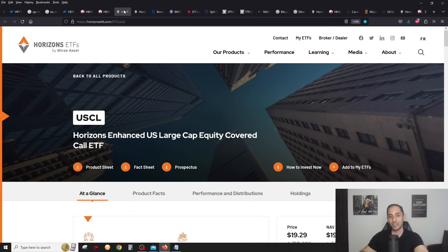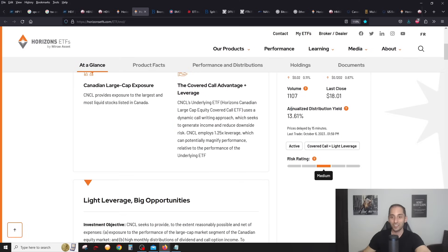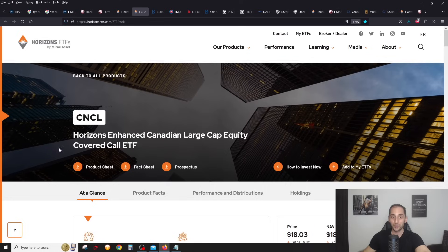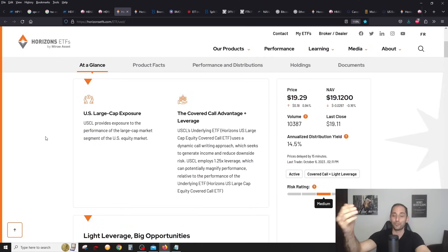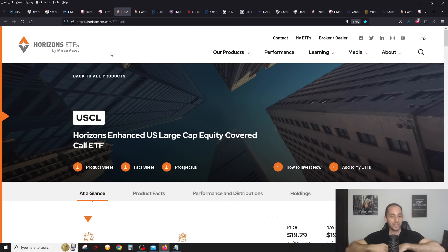Now there are two new players in the broad-based all-in-ones from Horizons: USCL, which is basically the entire US market, and CNCL, the entire Canadian market. These are very simple and amazing new covered call ETFs using 25% leverage. There are non-leveraged versions too — CNCC and USCC — but they have less yield. CNCL has almost 14% yield, which is absolutely incredible, a great option since Canada has gone down. USCL has a 14.5% yield — pretty crazy. Everything is on sale this month.